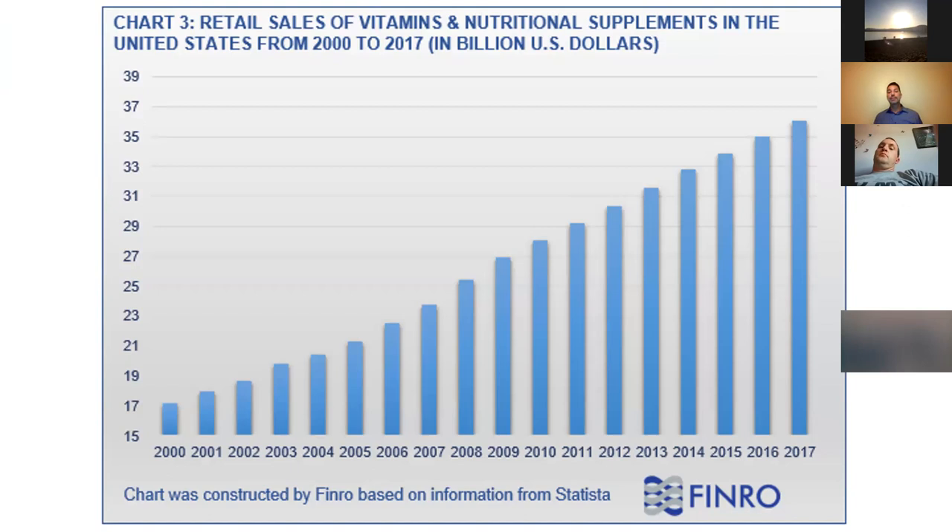The supplement industry is increasing — it's nearly a $40 billion industry as of 2017. These numbers are past that now, and with COVID it's looking to increase another 20 to 30%. They thought it would be at least a trillion-dollar market by now. Your patients are keeping this industry in business.